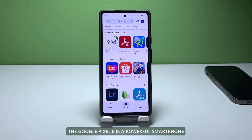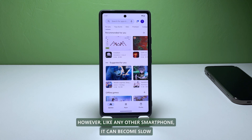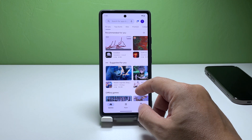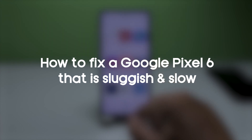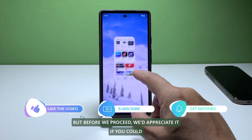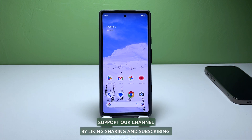The Google Pixel 6 is a powerful smartphone that offers users a smooth and seamless experience. However, like any other smartphone, it can become slow and sluggish over time, which can be frustrating for users. In this video, we will show you how to fix the sluggish Pixel 6 and prevent the problem from happening again in the future. Now, let's dive into the troubleshooting steps.